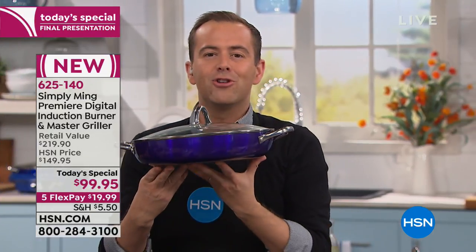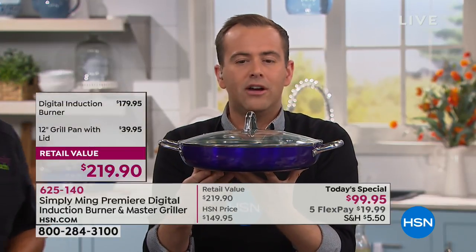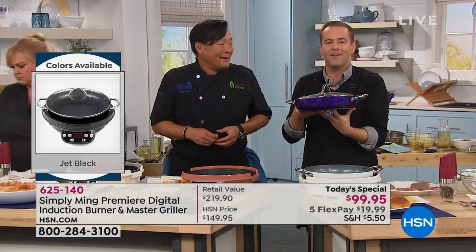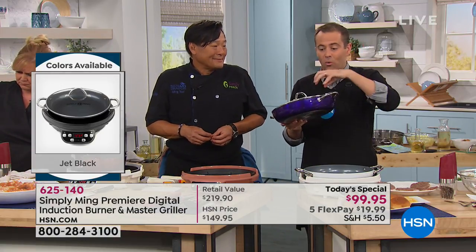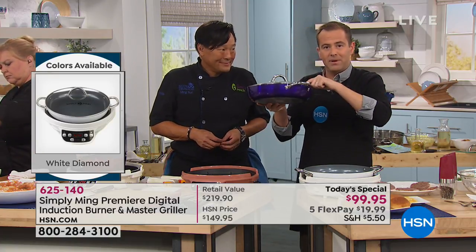The reason we've sold thousands of these today is not just because of the induction burner. For the first time ever, you receive a 12-inch grill pan — a $40 value included at no extra charge. The total retail is $219. Chef has never done this before. You can use any induction-ready pan you already own, but this is a wonderful bonus — and you could even split them up as separate gifts.